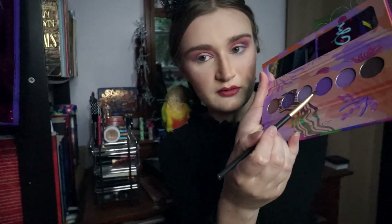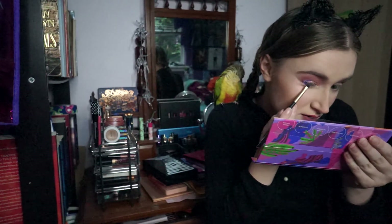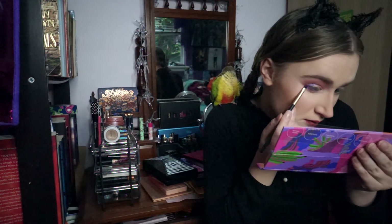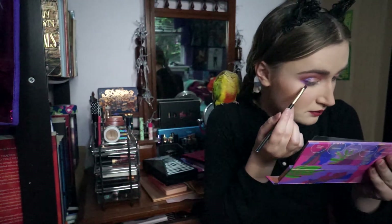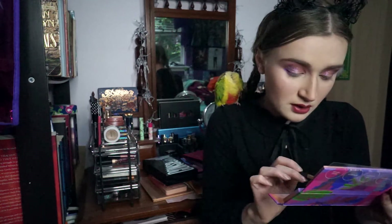For the lower lash line, I will go into the shade Midnight Flora, just because it's stunning — a deeper, richer, sort of bluey royal purple. I'll put this on the outer portion of my lower lid. Damn, that one is pigmented. Look at that — I'm impressed.